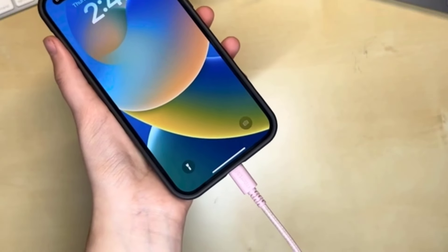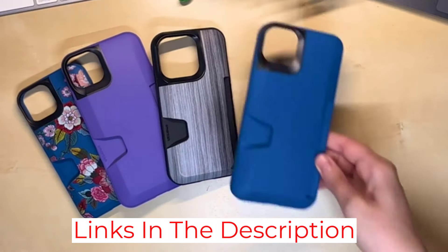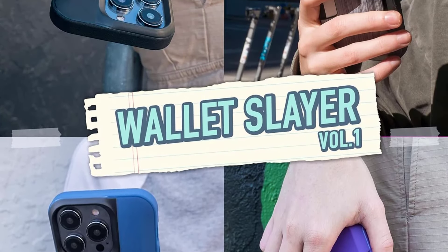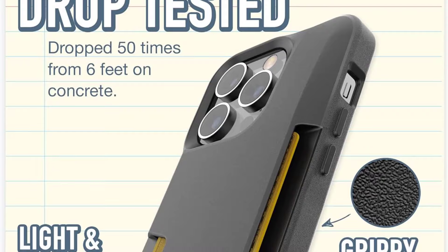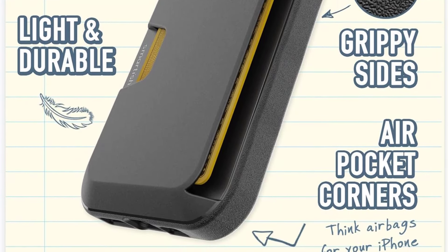Better still, the phone shell boasts grippy sides while the corners have air pockets, helping to prevent damage if you accidentally drop your phone. The design might be a little utilitarian for some, but it at least comes in some fun colors and patterns and has the option for customization. Sadly, the extra bulk of the wallet means it's not MagSafe compatible, but we think that's a decent compromise for the added storage and protection.